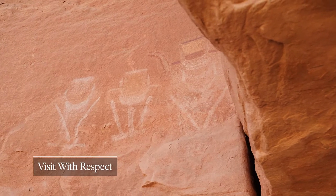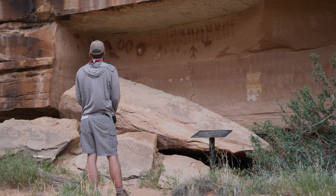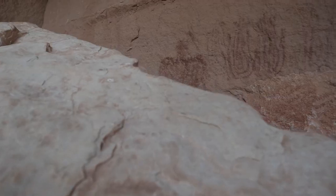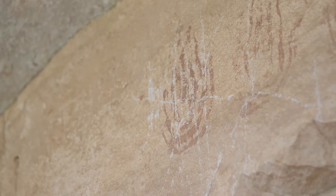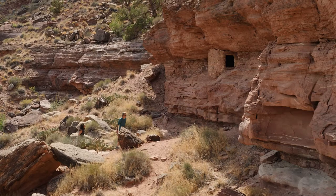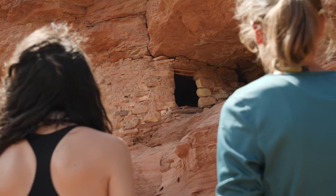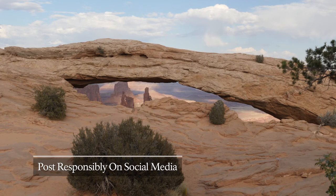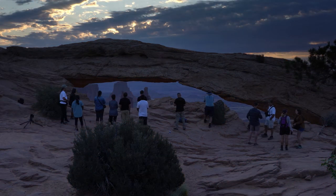Canyonlands is a living cultural landscape with an archaeological record that spans thousands of years. Viewing these sites in person is a powerful and educational experience we are collectively responsible for protecting. Leave artifacts where you find them. Observe archaeological sites from a distance and do not enter the surrounding areas or structures. Many of these sites are of sacred importance to people living today, so please visit with respect. Carefully consider what photographs you share on social media, and remember your digital footprint will remain long after you've left the park. Avoid posting tags with GPS coordinates and exact routes, and allow future visitors the joy of discovery.